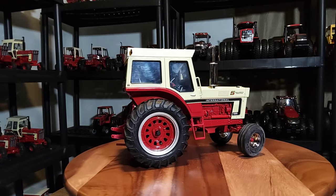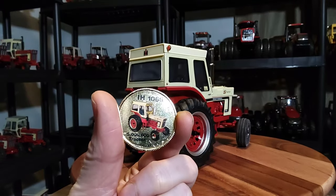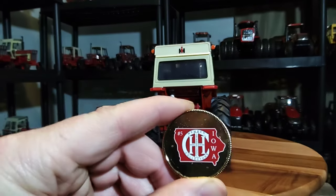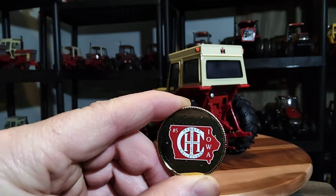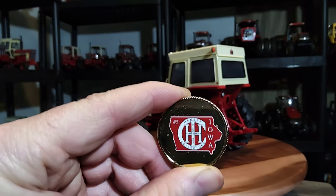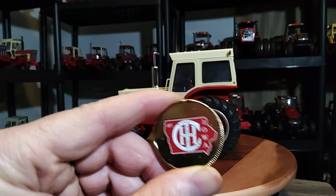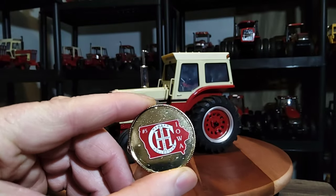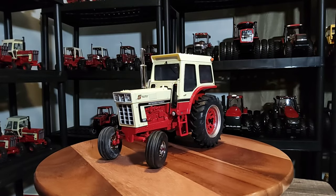It also came with this collector coin - IH 1066 5 millionth tractor on the front. On the back: IHC Iowa, International Harvester Collectors Iowa, number five. So I'm guessing there were four other tractors before this one. If anybody knows what those are, let me know - I'm honestly not sure what the other four are. It's a pretty nice replica.